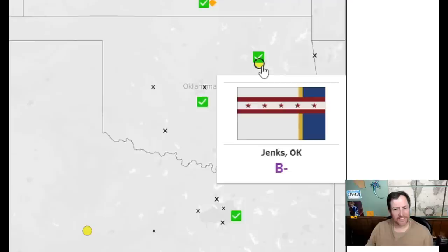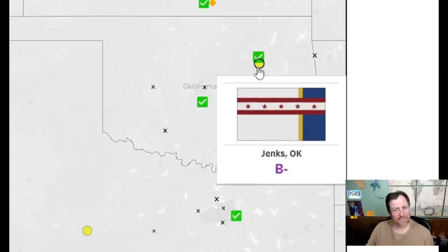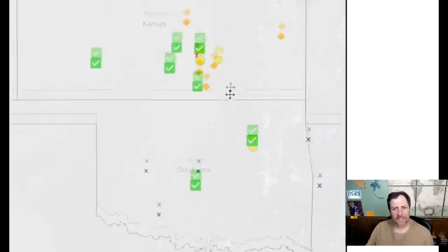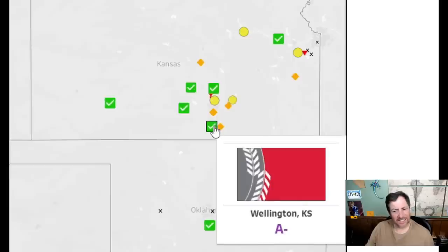The next flag looks like it's flying in reverse — I kind of like it though. I'll give it a 6.5. In Kansas, there's a lot going on — too busy, but all right — a five. This one's pretty good with wheat in it — good design. I'll give it an eight.